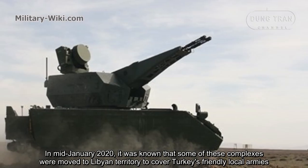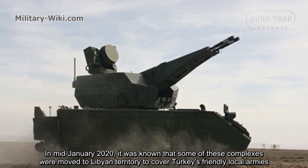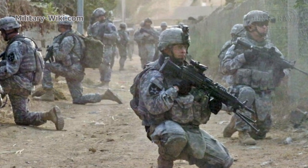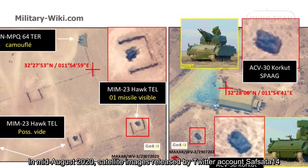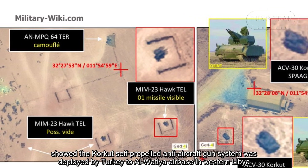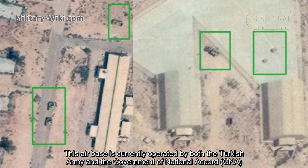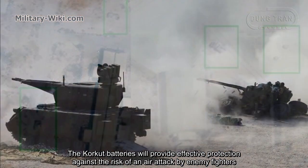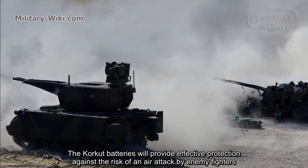In mid-January 2020, it became known that some of these complexes were moved to Libyan territory to cover Turkey's allied local forces. In mid-August 2020, satellite images released by the Twitter account Saf Sata 14 showed the CARCAD self-propelled anti-aircraft gun system was deployed by Turkey to Al-Watiyyah Airbase in western Libya. This airbase is currently operated by both the Turkish Army and the Government of National Accord. The CARCAD batteries will provide effective protection against the risk of air attack by enemy fighters.